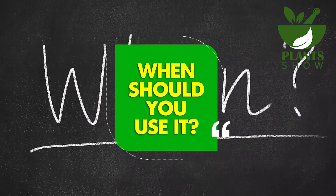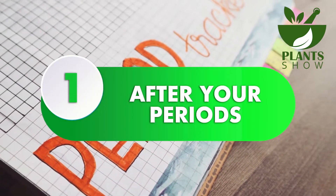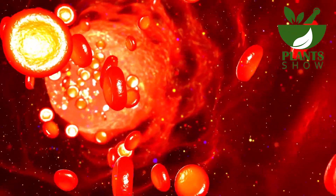When should you use it? Number 1: After Your Periods. Right after your period ends, the pH of your menstrual blood is 7.5, which can leave the area feeling dry and itchy.